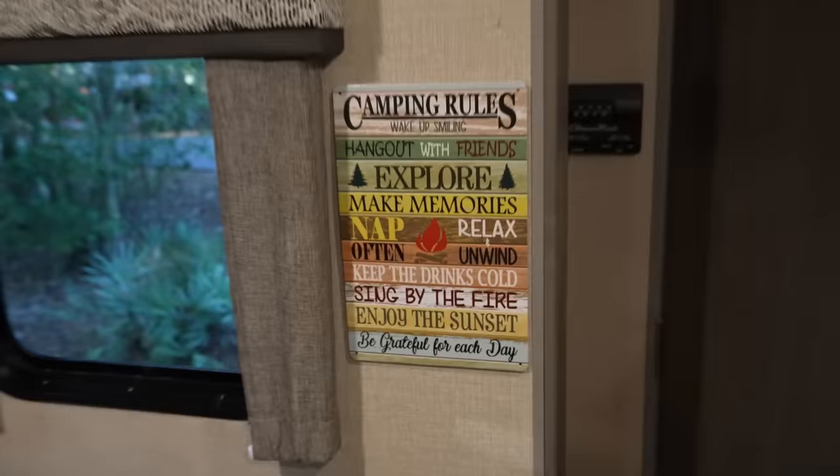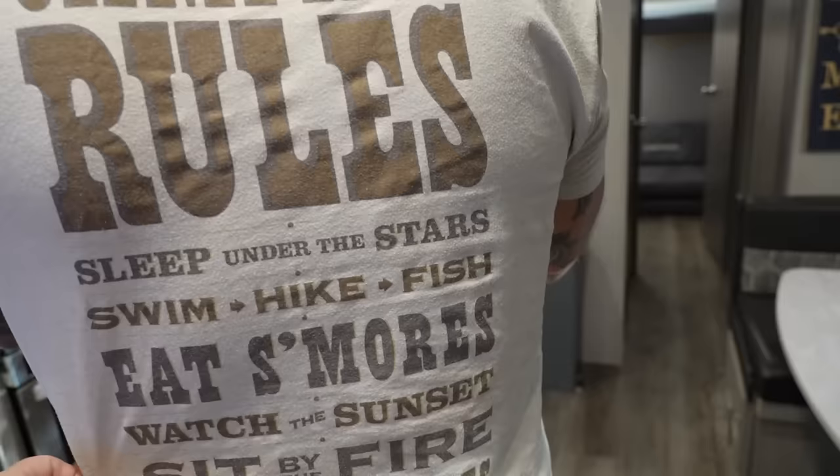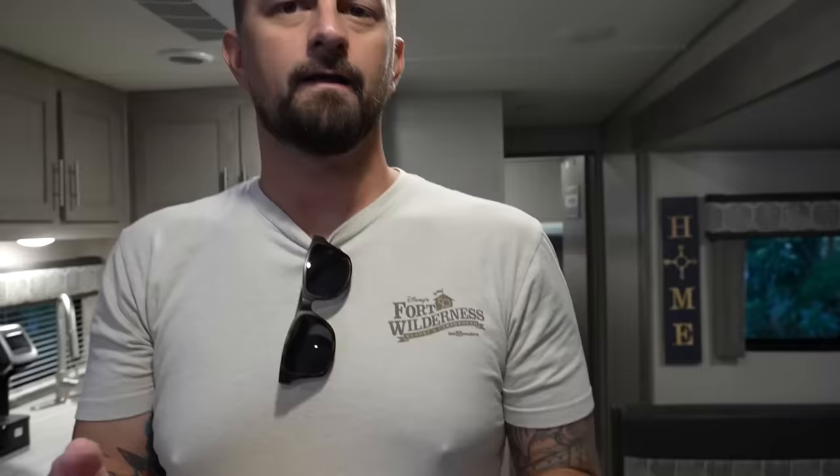Your shirt! You're wearing your camping rules shirt - we got this here at Fort Wilderness last time. It says sleep under the stars, swim, hike, fish, eat s'mores, watch the sunset, sit by the fire, make memories, relax and unwind. Some of them were the same as the sign! This is actually from the 50th anniversary of Fort Wilderness.